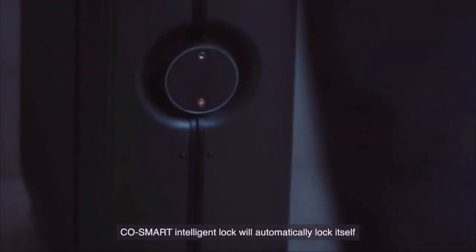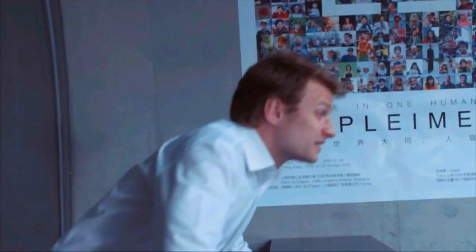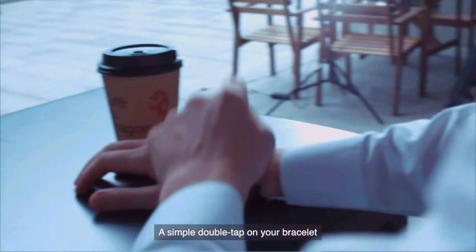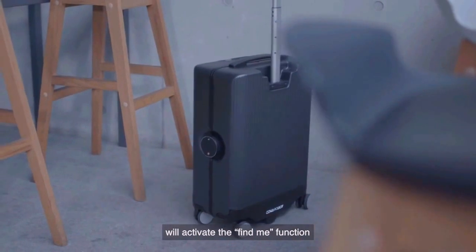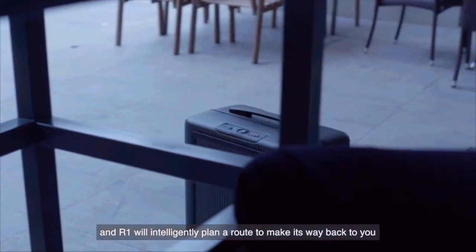CoSmart Intelligent Lock will automatically lock itself to ensure your valuables remain safe. A simple double tap on your bracelet will activate the Find Me function, and R1 will intelligently plan its way back to you.